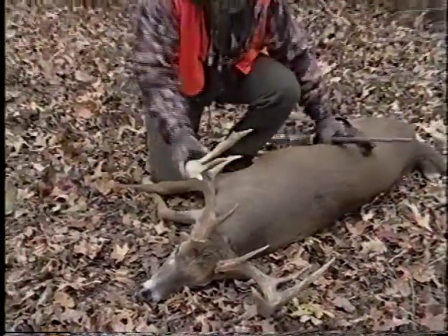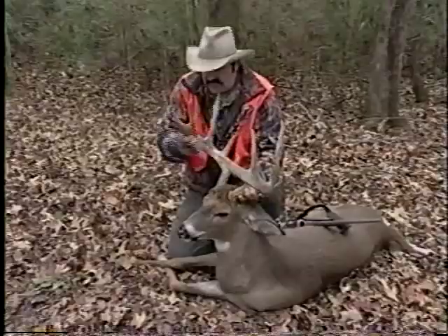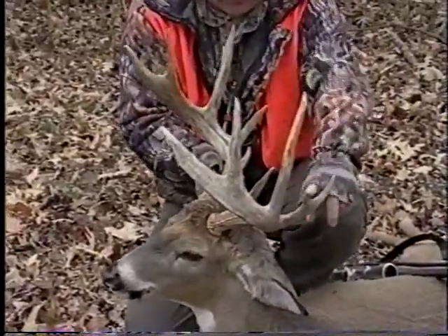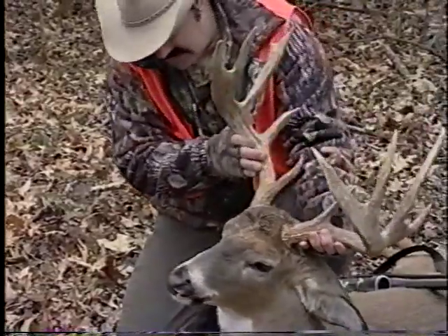Look at this rack. Oh, this is beautiful. Look at the mass on this rack. I'm telling you, big ten pointer with a G2 fork right there. This buck is a good mature whitetail.